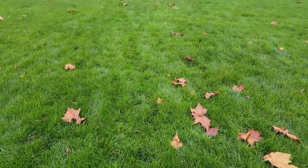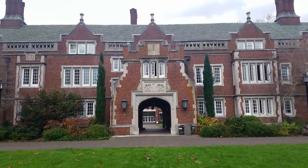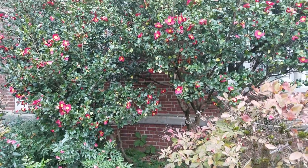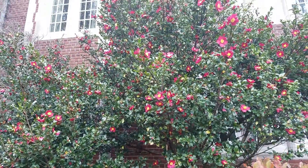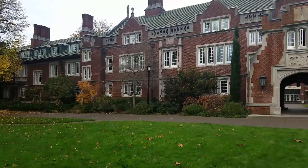Not to be outdone, Reed College right across the street is a perfect place to visit as well. Their old block dormitory was designed to look like a British manor house and looks much like a Tudor castle.